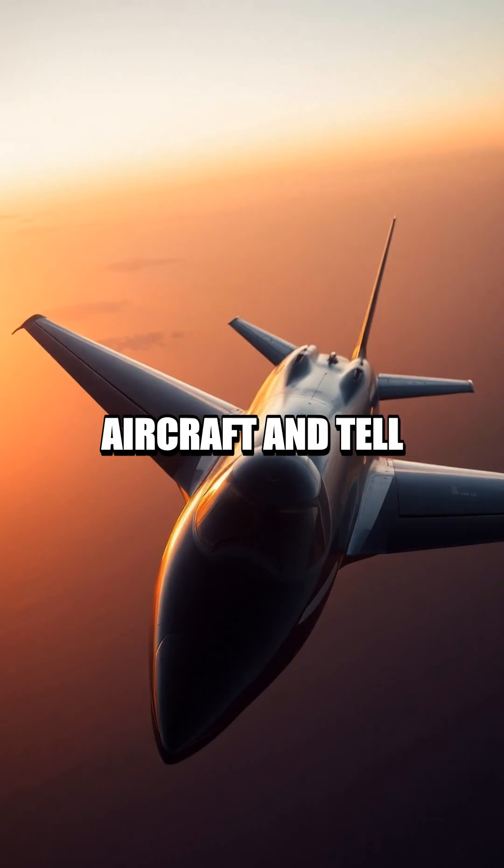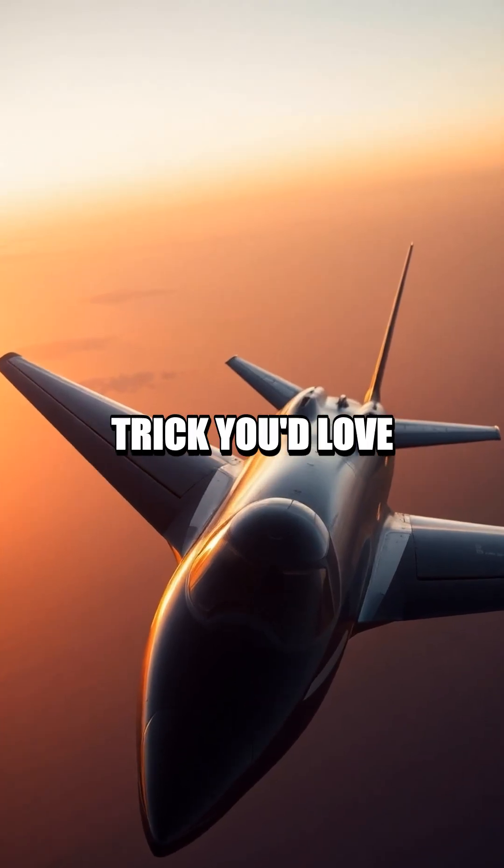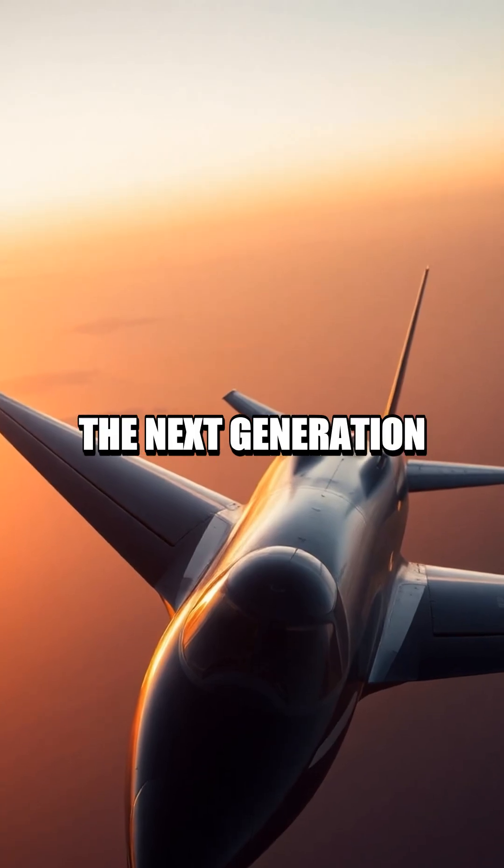Share your favorite aircraft and tell us which aviation trick you'd love to see in the next generation of jets.